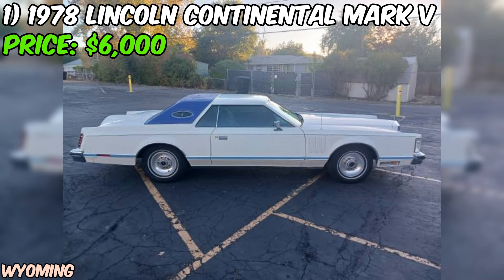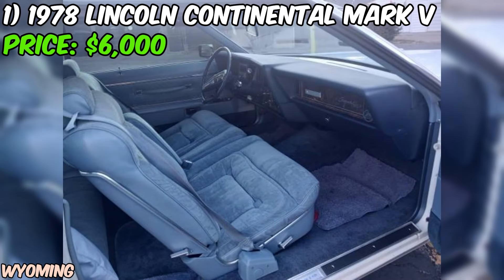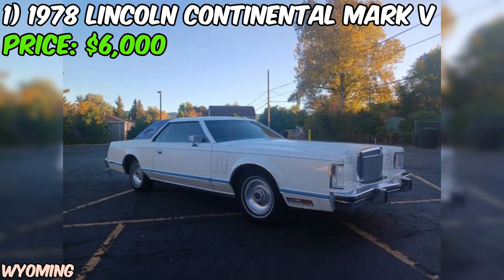Let's dive a little deeper into this 1978 Lincoln Continental MKV. As a car enthusiast, I can't help but get excited about the prospect of owning such a classic piece of American automotive history. The Lincoln Continental has always been synonymous with luxury and sophistication, and the MKV model is no exception. The 70s were a time when cars were built with style and presence in mind, and the MKV embodies that era perfectly with its long, sleek body lines and distinctive grille.